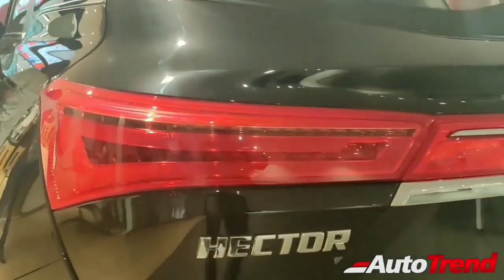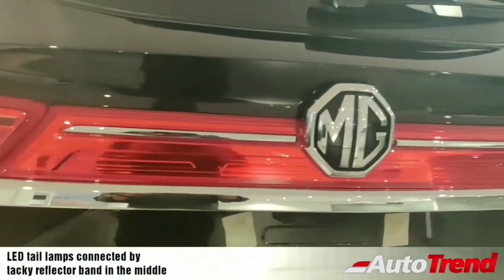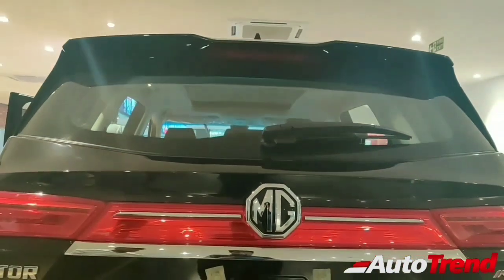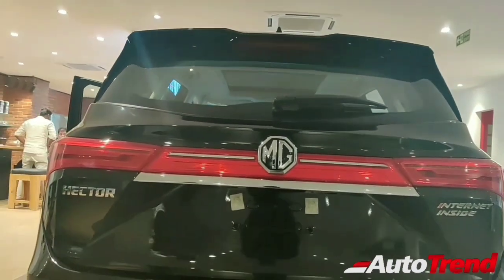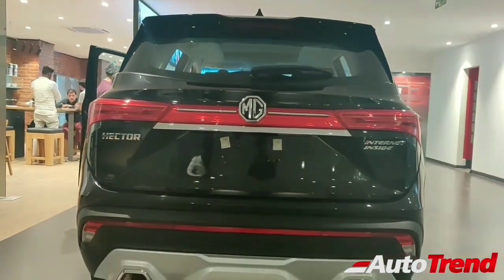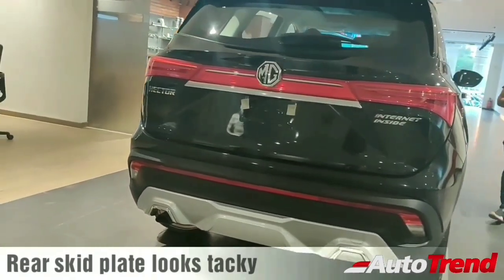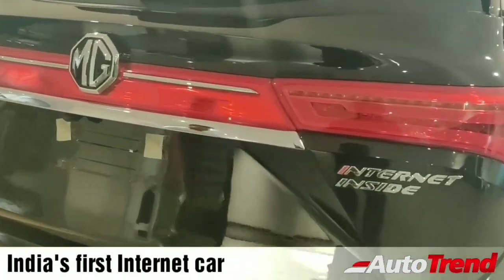The tail lamps are LED which look really nice, but both tail lamps are connected using a red reflector panel which kind of looks tacky, along with the lower skid plate which also has a tacky design. But in this black color, this car looks actually really good on the roads as well as in the showroom.